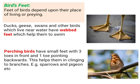Now let's discuss about their feet. Birds' feet are different from bird to bird — each bird has a different type of feet. The feet of birds depend upon their place of living or their prey.